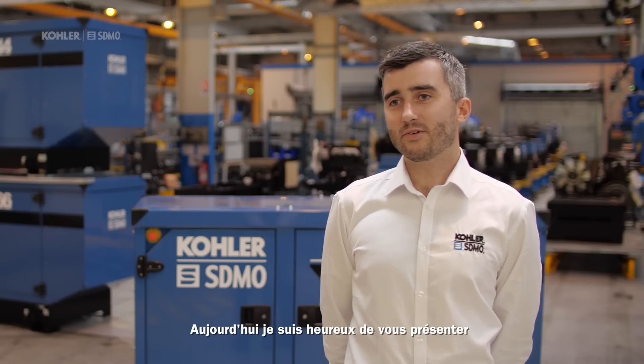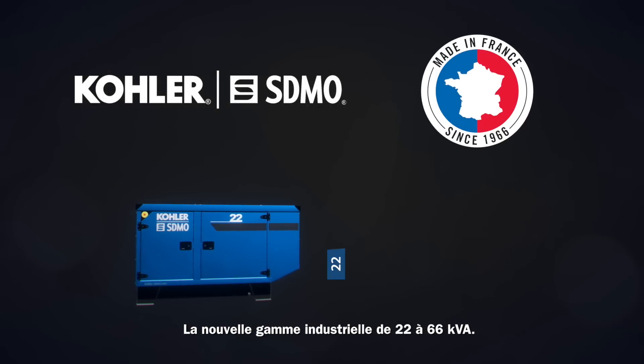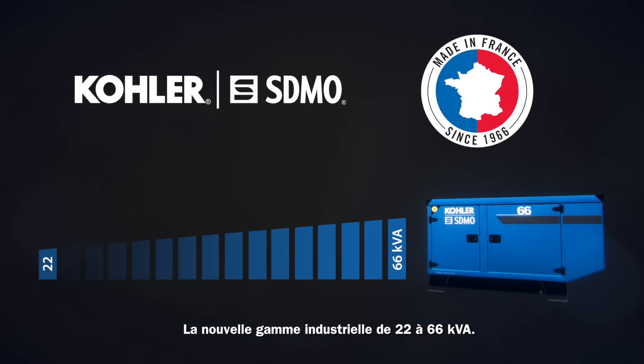Hello, I'm Martin Giuseckel. I'm the product manager of the industrial range below 750 kVA at ColorS Demo. Today, I'm pleased to present the latest product from ColorS Demo Factory here in Brest, France: the new industrial range between 22 and 66 kVA.